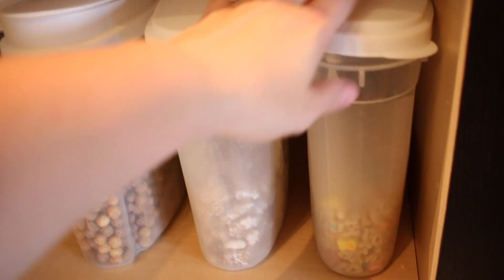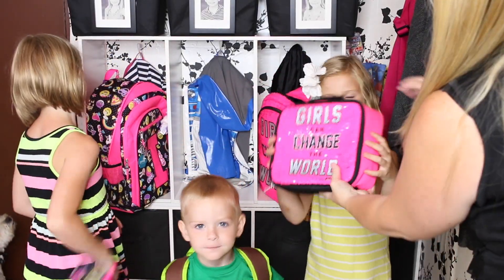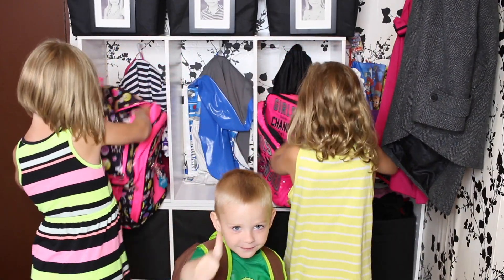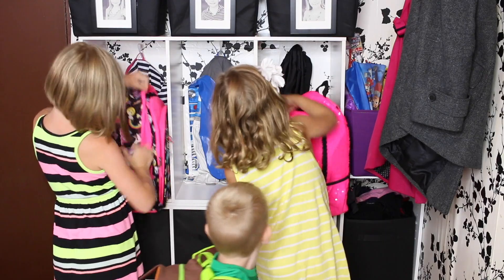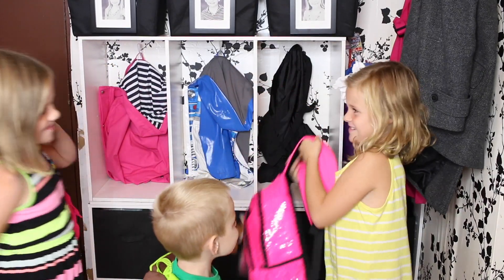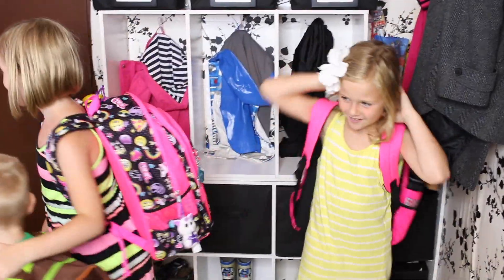The best way to save time and stay organized is to make lunches the night before and have a designated backpack area. We have a little makeshift mudroom at our back door, and the kids know where everything is — they can put their lunch in their backpack, grab their coats and shoes, and everything they need to head out the door in no time at all.